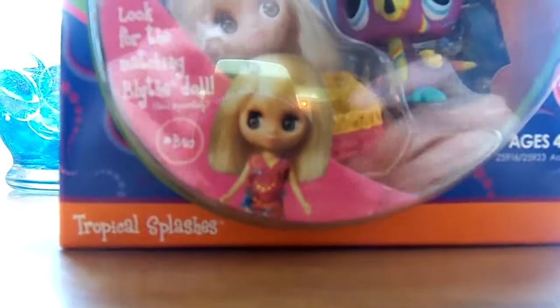I'm surprised the Blythe isn't in there, only the pet and the basket. It says look for the matching Blythe doll. And this Littlest Pet Shop's number is 1 star 1848.